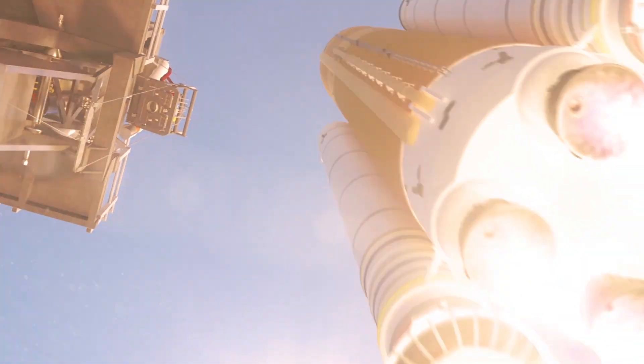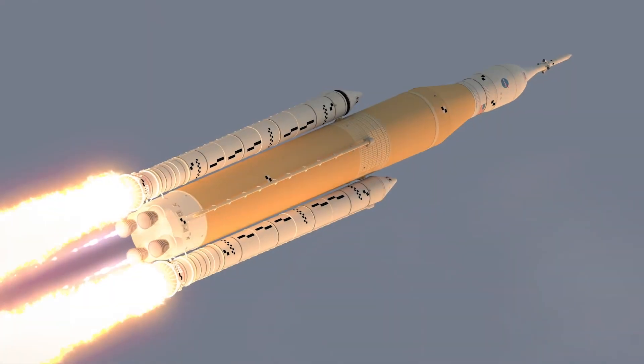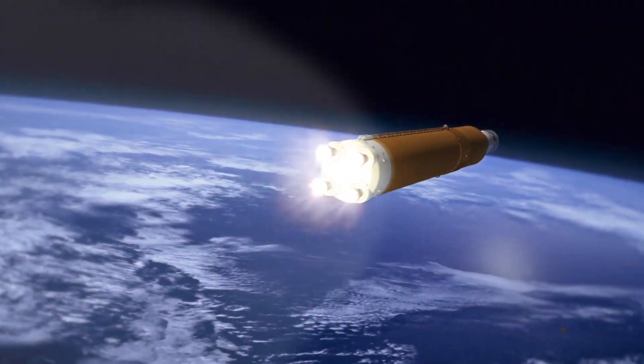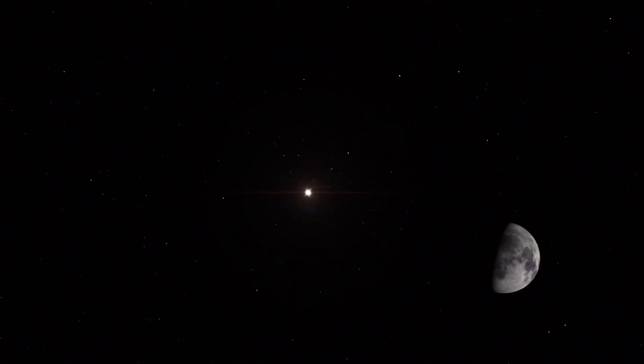Artemis 1 will be launched next year to orbit the moon and verify that our vehicle design works. Artemis 2 will bring crew out to the moon, verifying that we can take crew out to deep space orbit, keep them alive, allow them to work in space, and then return them safely to Earth.